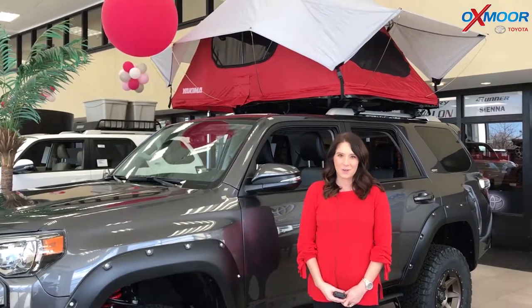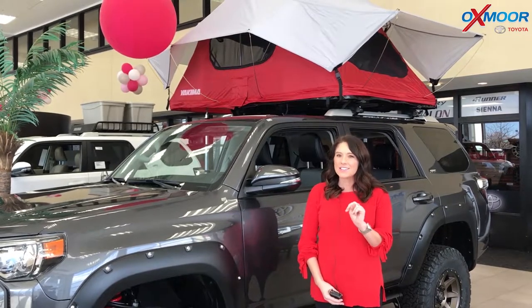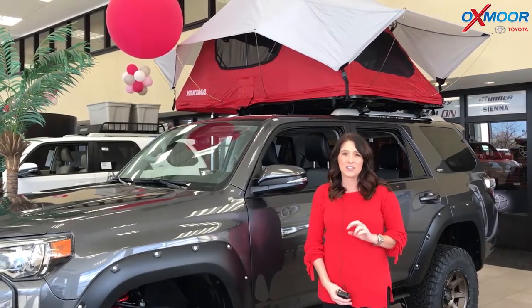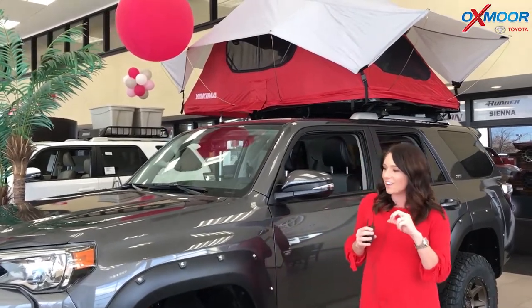Hey everyone, it's Gabrielle with Oxmoorado Group. Today I'm here at Oxmoor Toyota. You guys, I have two awesome customized 2018 Toyota 4Runners to share with you. Now let's go find Chuck because he's got all the details.